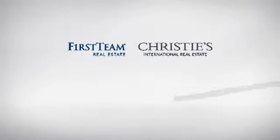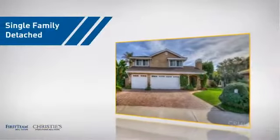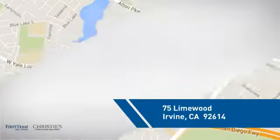At First Team Real Estate, you'll find just the right home for you. This video is brought to you by your real estate agent, Debbie. This detached home is a great choice for families who want the privacy of their very own lot, and it's located in the Irvine area.